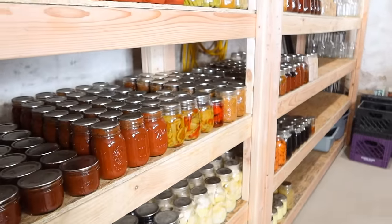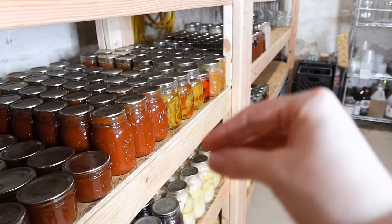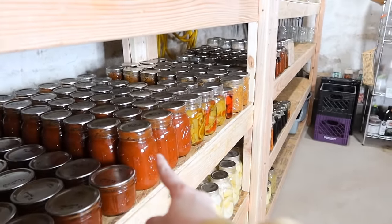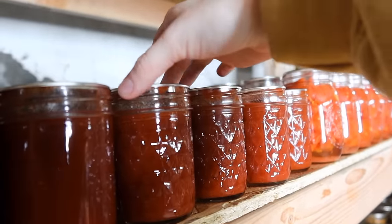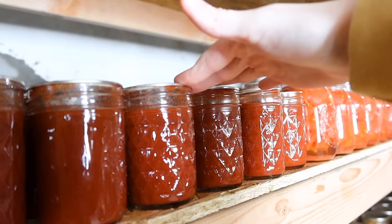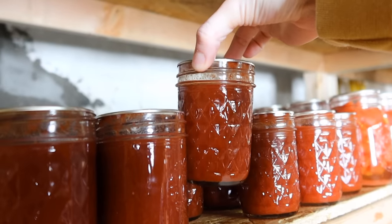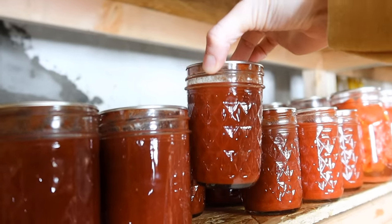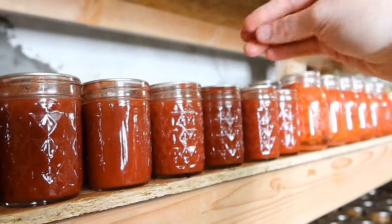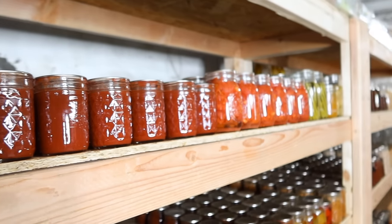Another thing I wanted to answer was why I don't store things with rings on them. When you home can, you have a lid and then a ring that screws on. If you store it with the ring on, it could give you a false seal — making you think it's sealed when it's actually not. When I test my seal, I just pick up the jar by the lid, and if it holds the jar up then it's definitely sealed. It's actually dangerous to store canned goods with the rings on because you could be eating food that wasn't sealed correctly and easily miss it.